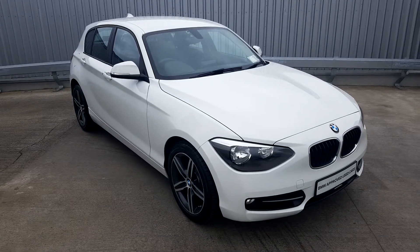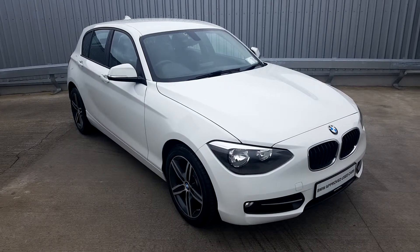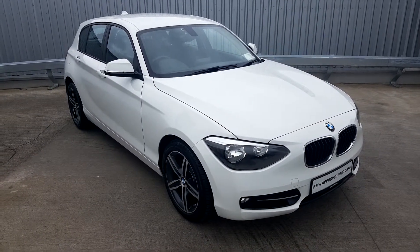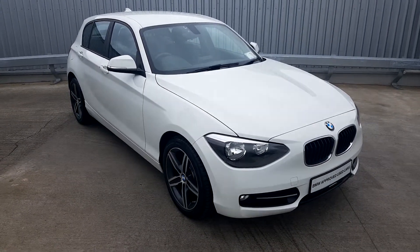Hello everyone, Alex here from Joe Duffy BMW presenting this lovely 2015 151 BMW 116D. This car is a 5 door hatchback finished in lovely white paint as you can see here. You also have your 17 inch 5 spoke alloy wheels as well as rear parking sensors on this car.